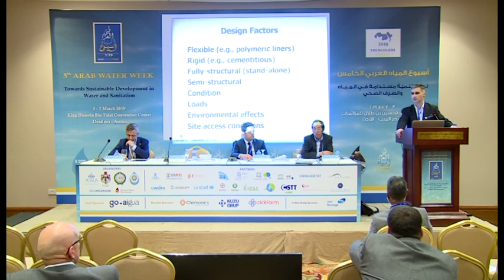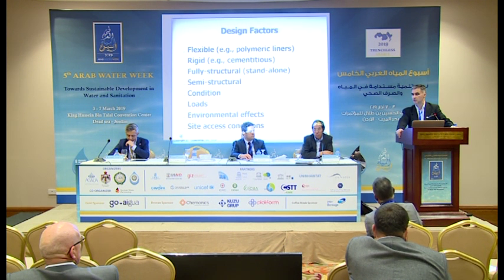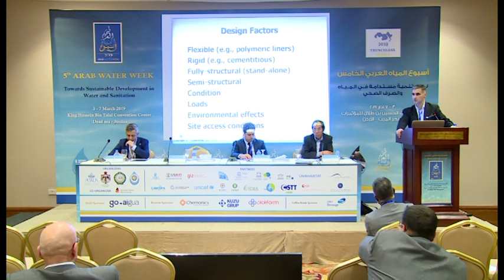With FRP systems, we have the flexibility to design to any load requirement depending on site conditions as well as the host pipe condition.